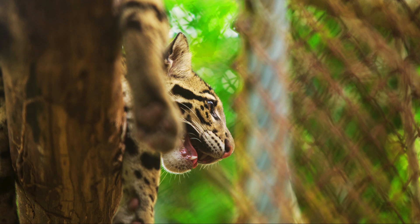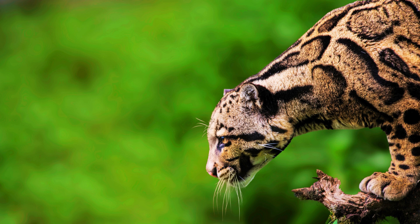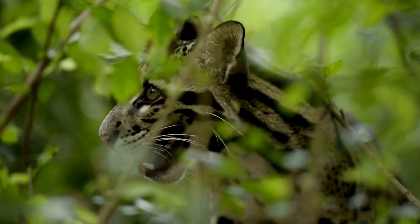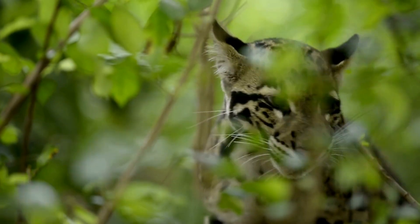The clouded leopard's exceptional climbing abilities allow it to ambush prey from above, dropping down from tree branches or stalking through the dense foliage with stealth and precision. The clouded leopard's habitat is the dense, tropical and subtropical forests of Southeast Asia.